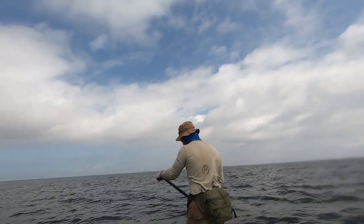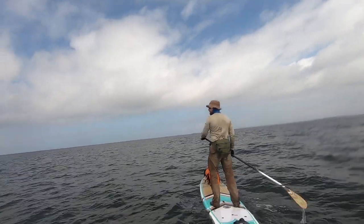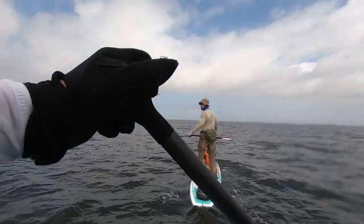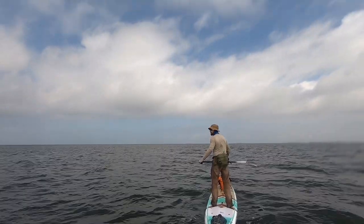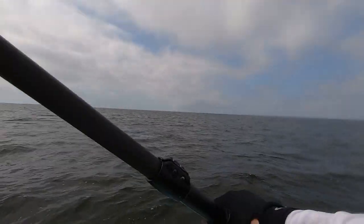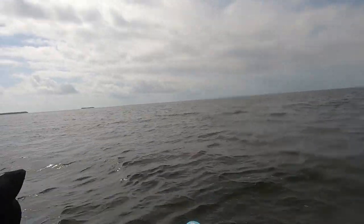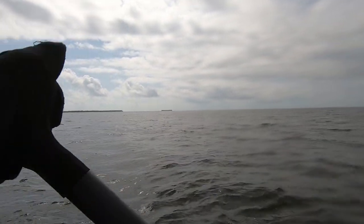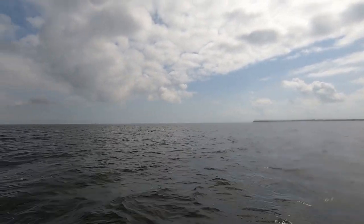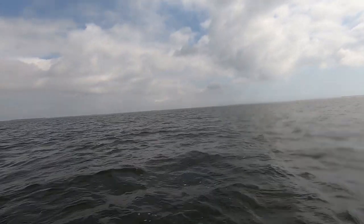We are about as far out in the middle of this bay as you can get right now — as far away from civilization as you can get. There's nothing around with the exception of a couple of boats. That's where I came from, Rabbit Key, so that's about 30 to 40 minutes of paddling. I can see a flats boat out there in the distance.